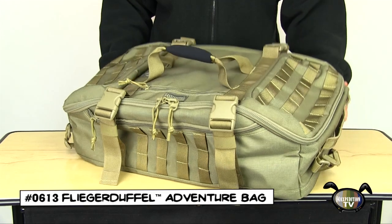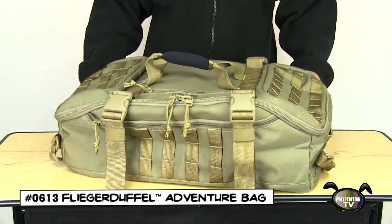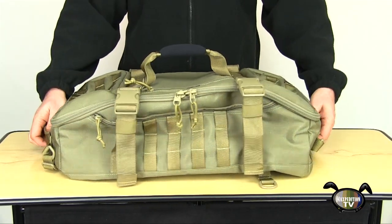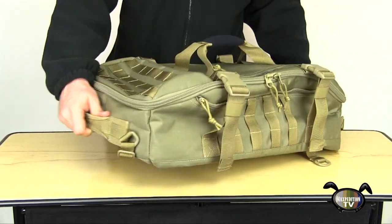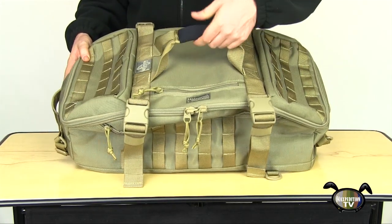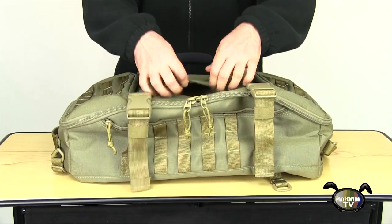Today we feature the Maxpedition Flieger Duffel Adventure Bag. The Flieger Duffel meets FAA requirements for carry-on luggage. It has heavy-duty drag handles on each end, a double-strap padded carry handle on top, and a deep zippered pocket beneath for extra storage.